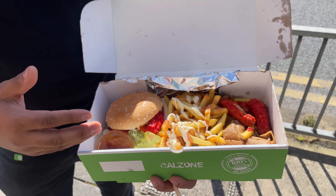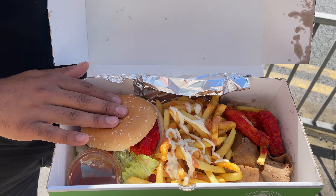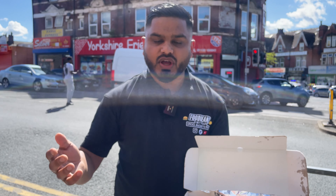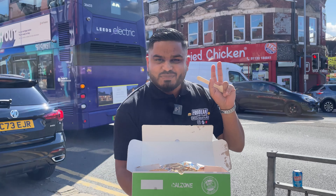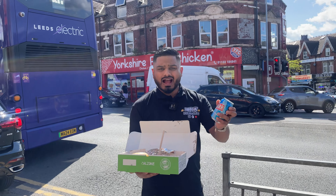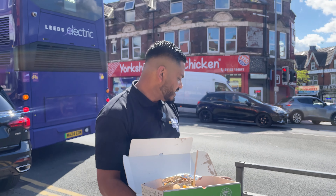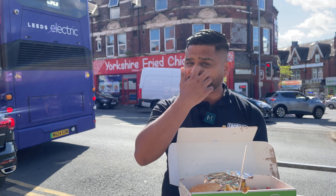So this is their munch box. It consists of chips, doner, some wings, a chicken burger, and a spicy chicken burger — well, let's just call it a seasoned fried chicken burger. It comes with a drink as well. I've gone for a boycott-friendly Bar Lemonade. There are boycott-friendly drinks in Yorkshire Fried Chicken — comment below, have you been to Yorkshire Fried Chicken?